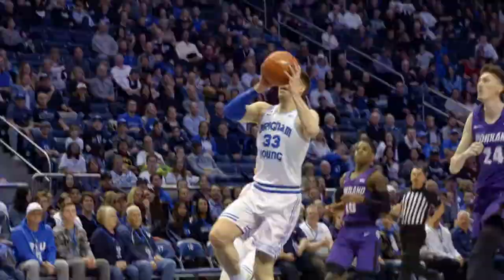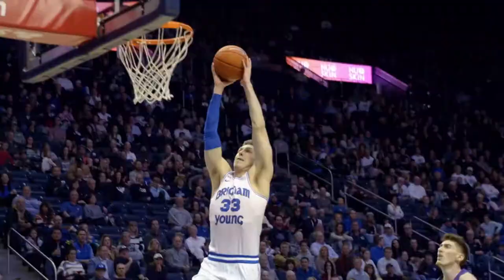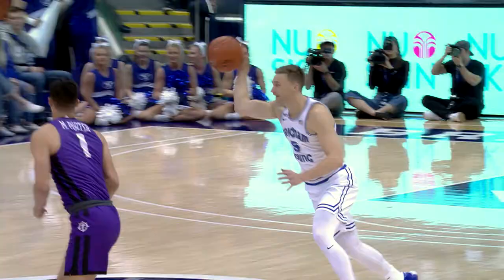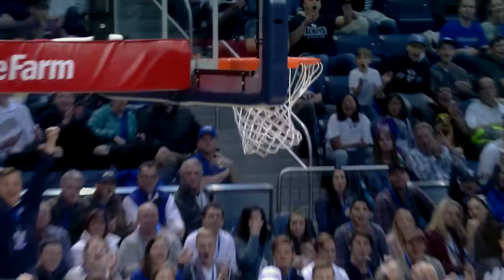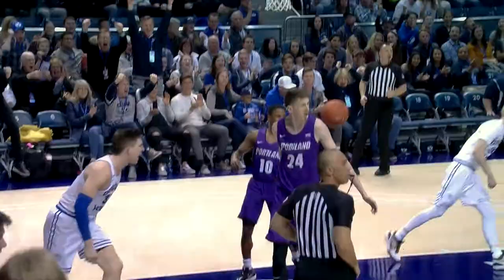Jake Toulson, three on two for BYU. What a bounce pass to Nixon, and a two-hand hammer. There it is. It's 10-0 Cougs, and Terry Porter calls an early timeout. What a great start for BYU — two minutes, nine seconds in already with a double-digit lead. It's 10-0.